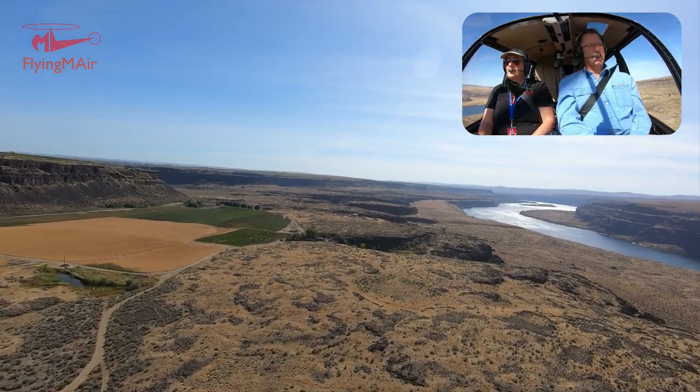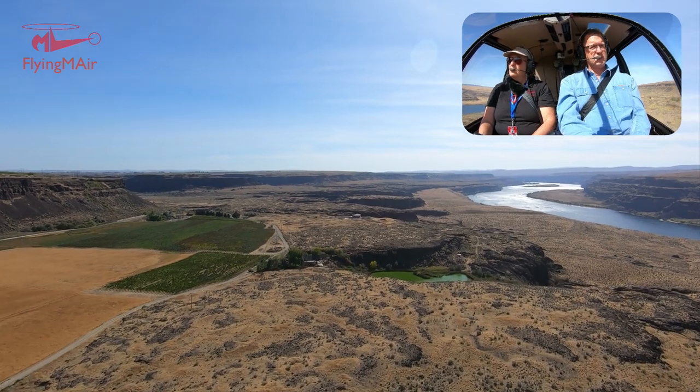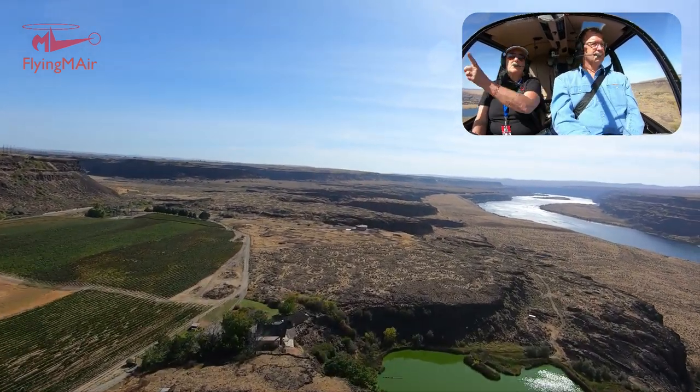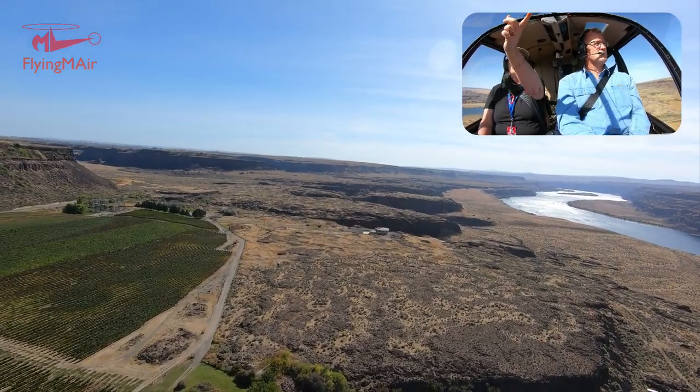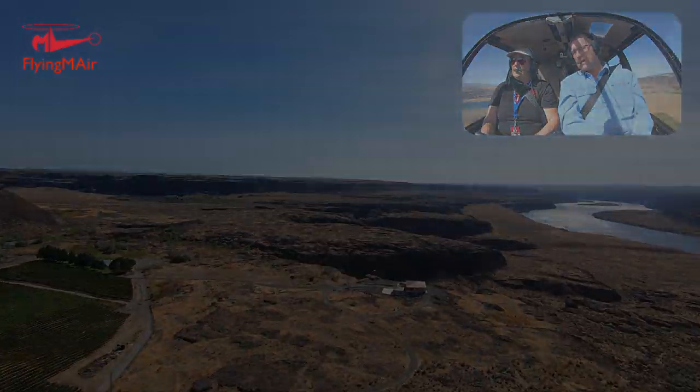So Dave Bishop's place here at the mouth of Potholes Coulee — some people know it as Ancient Lakes. Also a flood story for sure. We'll go up the Ancient Lakes side of Potholes Coulee and then come down the dusty lake side.